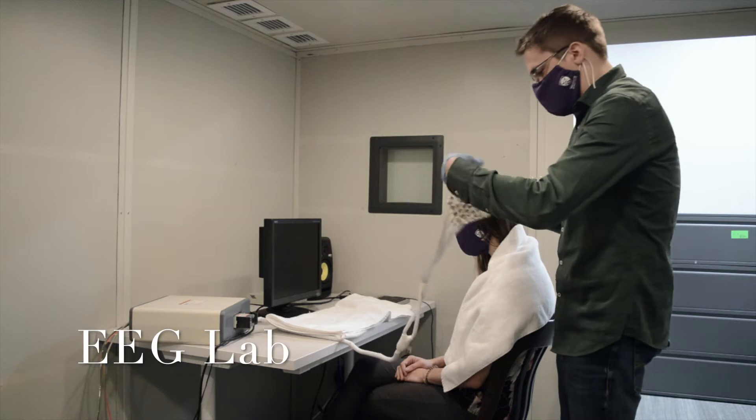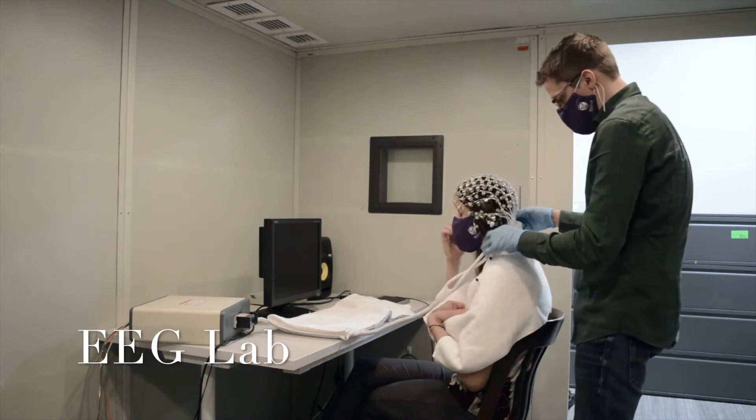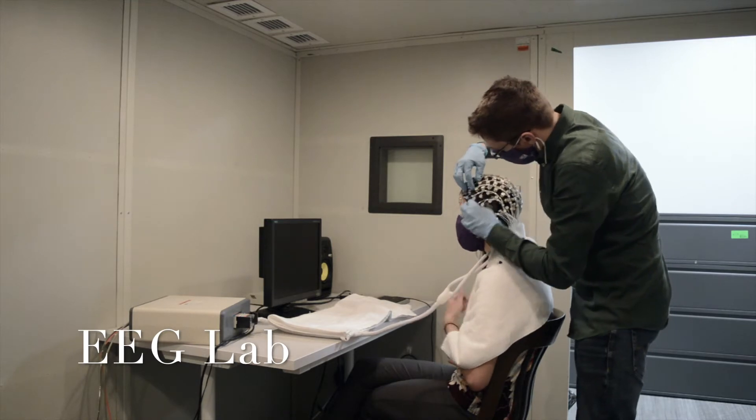In this video you can see one of our researchers setting up a 128-channel EGI cap in one of our large sound booths. The EEG research being done in our building spans across a variety of fields in the cognitive neuroscience area.